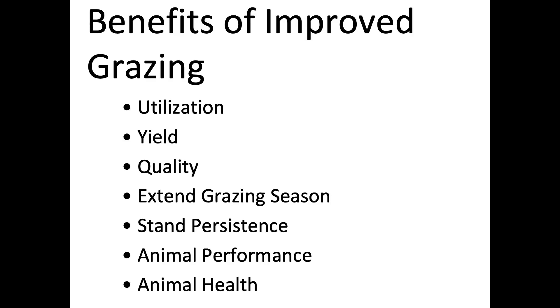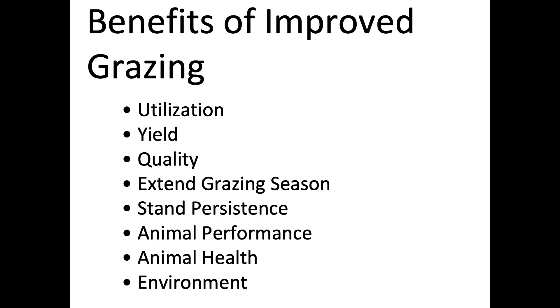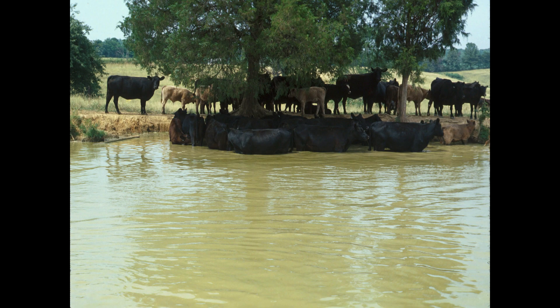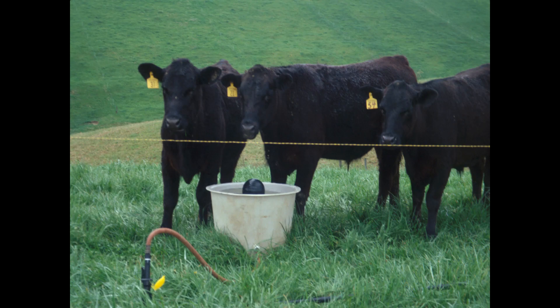Animal health also improves — part of the benefit is that you're checking your animals more often rather than just leaving them out there, but there are many other health benefits you'll hear about over the next couple of days. You also get better environmental benefits when you're controlling where animals graze: they're not in the pond all the time, not in the creek, and not concentrating all their urine and manure in one spot. We'll talk a lot about temporary water and fence systems in the next couple of days.